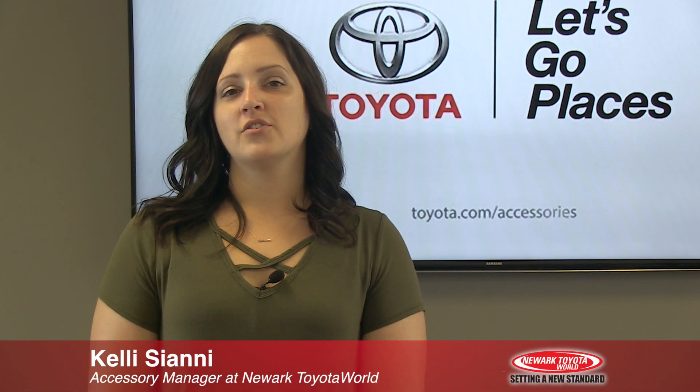Hi, my name is Callie Cianni. I'm the Accessory Manager here at Newark Toyota World. I understand when you purchase your new or pre-owned vehicle, you opt out to purchase an accessory at that time. We would like to make sure that you know we are here to help you with those decisions when you decide to protect your investment.